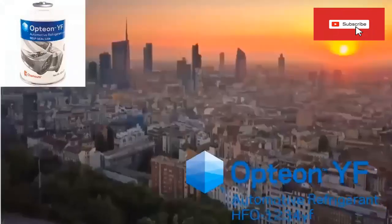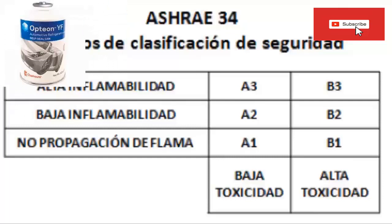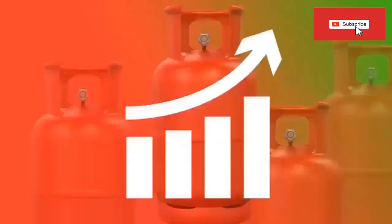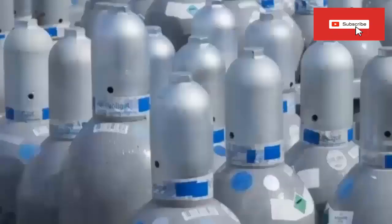R1234YF is slightly flammable and has an ASHRAE safety rating of A2L. Although in reality, R1234YF gas is difficult to ignite and has a slow flame spread of 1.5 cm per second. Its toxicity was evaluated in independent laboratories and the result was a toxicity similar to that of R134A. Another drawback of R1234YF is its high price, although as it becomes more popular it should become a bit cheaper.